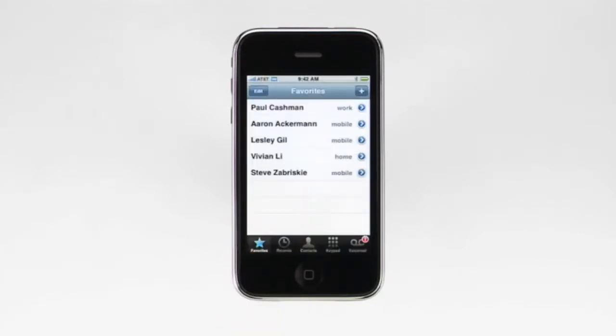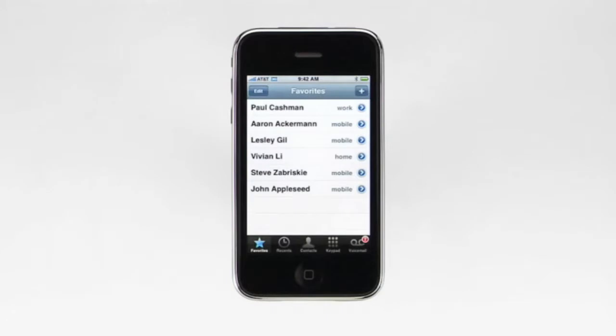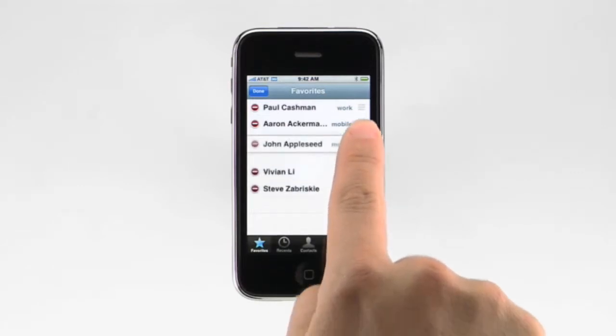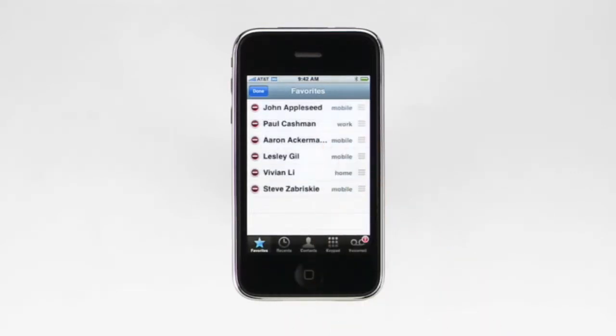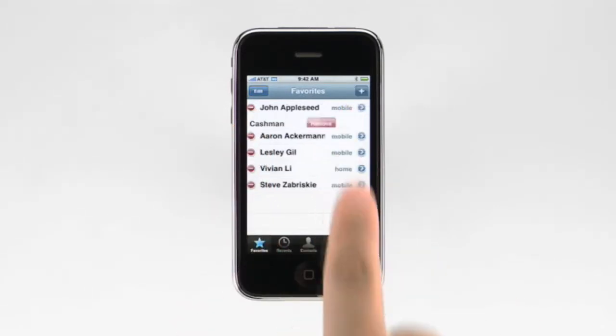Favorites is a great way to speed dial someone with one tap. To add John Appleseed to my favorites list, I tap the plus button, then his name. You can also edit your favorites list by tapping here. To reorder my list, I touch to the right of a name and drag it to the position I want. And if I want to delete a name from the list, I tap the red circle next to the name, then tap remove.